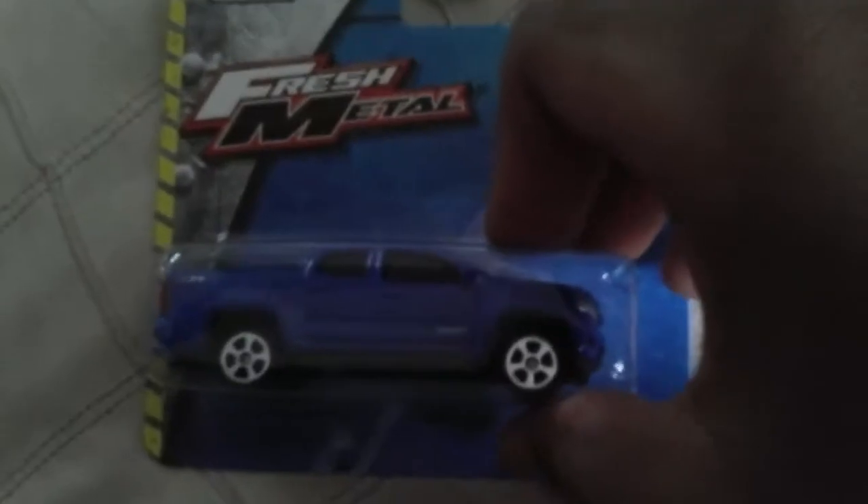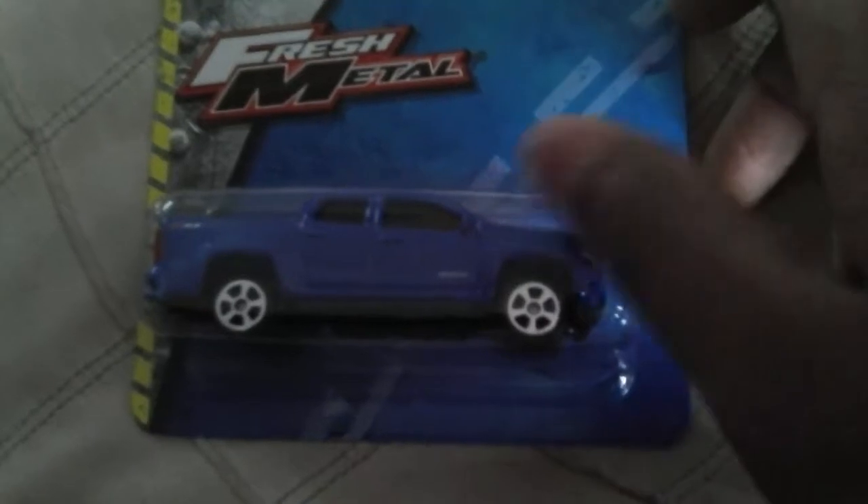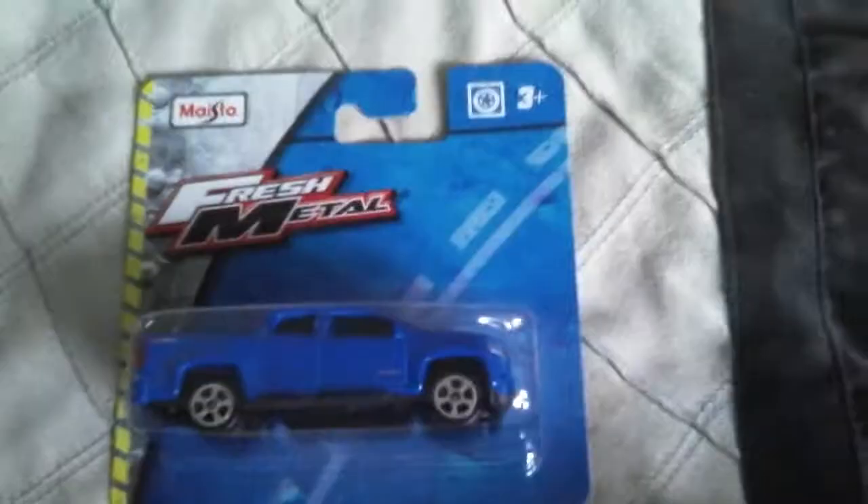Now we're gonna check out the side. The side says Colorado, and on the back it says — let me see — this is V21, maybe V21. And the side just says Colorado.